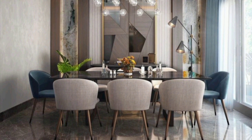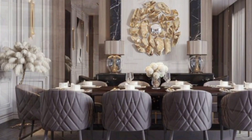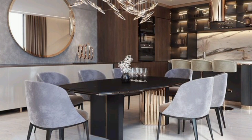Usually the dining table seats four or six, but for large families who love to feast and celebrate together, we have brought modern designs of large dining tables designed by professionals. The best thing about these dining tables is that they will amaze you and impress your guests day after day without compromising on comfort.